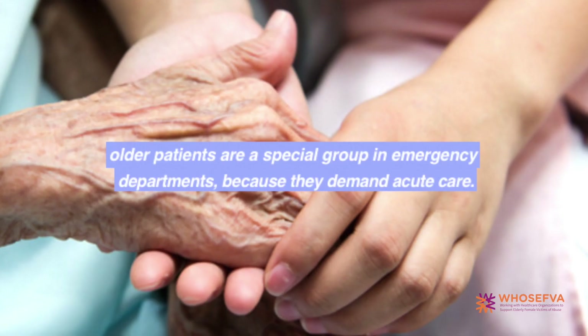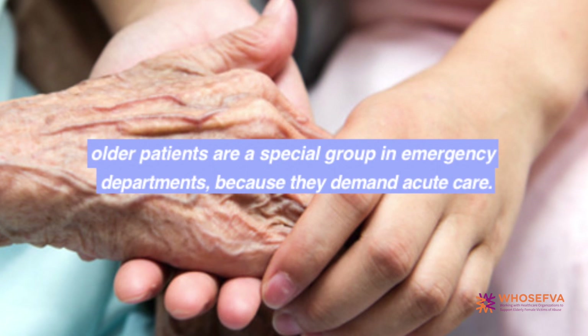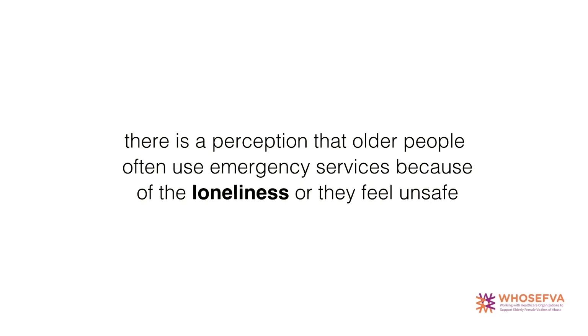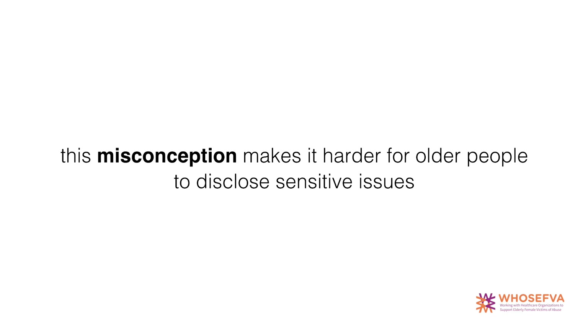Older patients are a special group in emergency departments because they use emergency medical services more than others and their reasons behind seeking care are more often related to serious illness which demand acute care. A common perception among healthcare professionals is that older people often use emergency services for psychosocial reasons such as loneliness or feeling unsafe. However, there is no scientific data supporting this perception. This common misconception can affect the attitude and behaviour of emergency department staff, making it harder for older people to disclose sensitive issues such as experiences of violence and abuse.